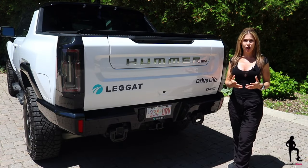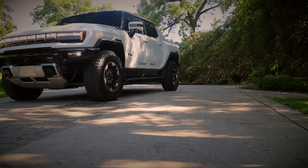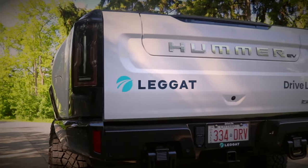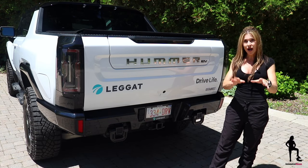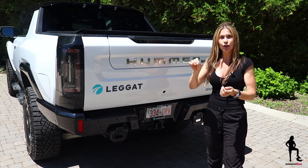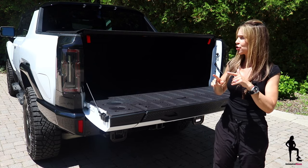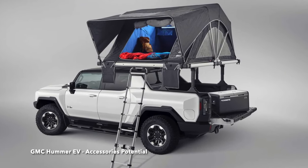EV title aside, if you're in the market for a truck, towing capabilities and payload capacity should be important to you. Your Hummer EV is equipped with four massive tow hooks — two up front, two in the rear. Use your front tow hooks to pull yourself out of a bad situation, and your rear tow hooks to pull a friend out. Of course, use your hitch to pull a trailer. Towing is maxed out at 7,500 pounds, and payload capacity — including what you can put inside the box and within the cabin — is topped out at 1,300 pounds.